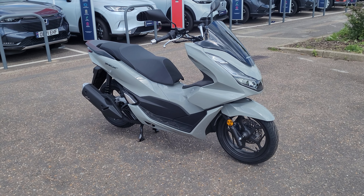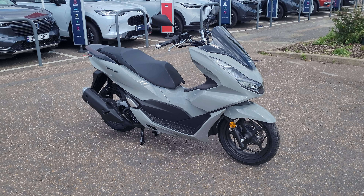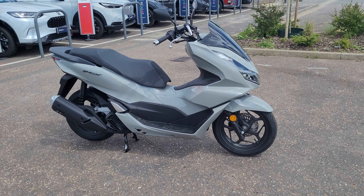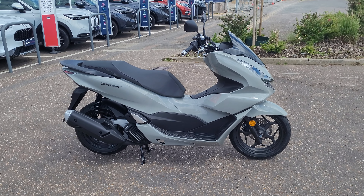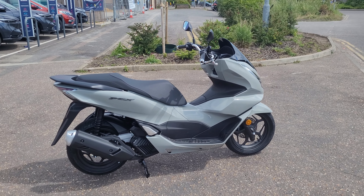Welcome to John Banks Honda Motorcycles in Cambridge. Here we have a brand new 2024 model PCX 125cc in Pearl Jupiter Grey, also available in Pearl Jasmine White, Matte Galaxy Black, and Matte Jeans Blue.